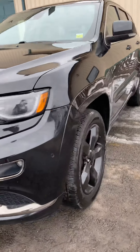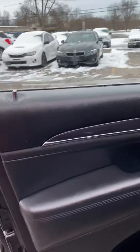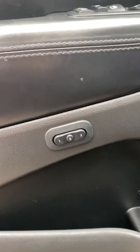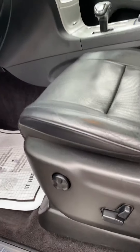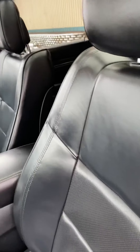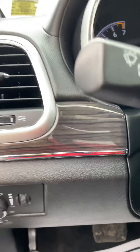Now let's take a look at the interior. Coming to the interior of this vehicle, you have your memory seats, powered seats with lumbar support, and the seats are in great shape.